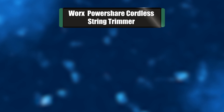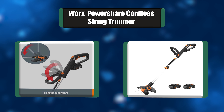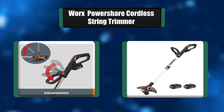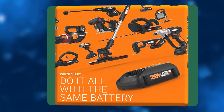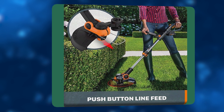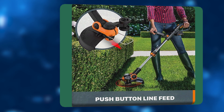Number 1: Worx PowerShare Cordless String Trimmer. This 2-in-1 GT quickly converts from a trimmer to an in-line wheeled edger and back again — save your money and don't buy a separate trimmer and edger. The command feed spool system gives you line when you want it at the press of a button. The rubberized wheels provide traction and support for even professional-looking lines when you're edging.